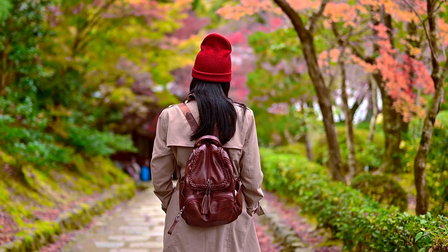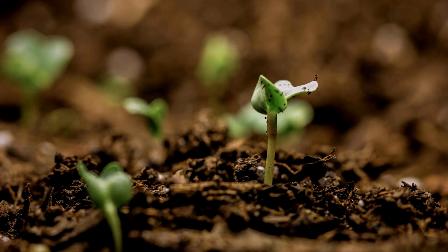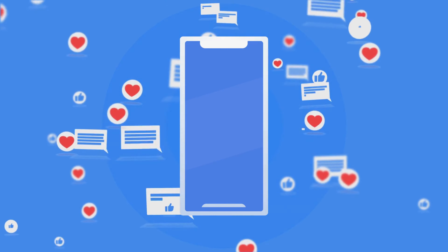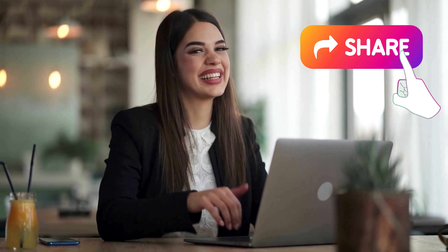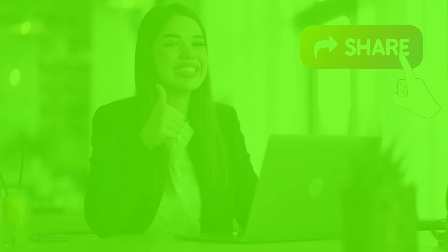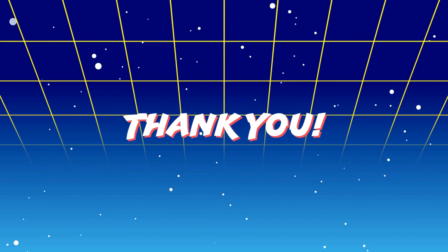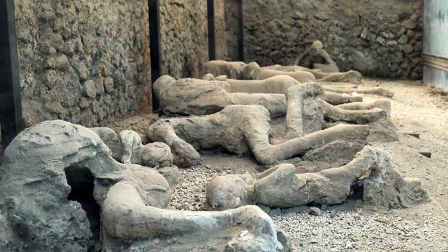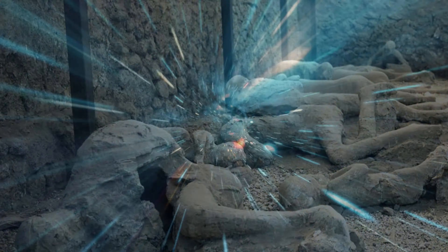To wrap it up, this journey through history has been amazing. We've uncovered pieces of life, strength, and tough times. What do you think about this incredible story? We'd love to hear your thoughts in the comments below. If you enjoyed this journey, give us a thumbs up and share it with others. Don't forget to subscribe and hit the notification bell for more exciting stories. Thanks for joining us on this adventure, where the past meets the present. As Pompeii's story continues to unfold, our quest for knowledge goes on. Let the whispers of history guide us through time's hallways.